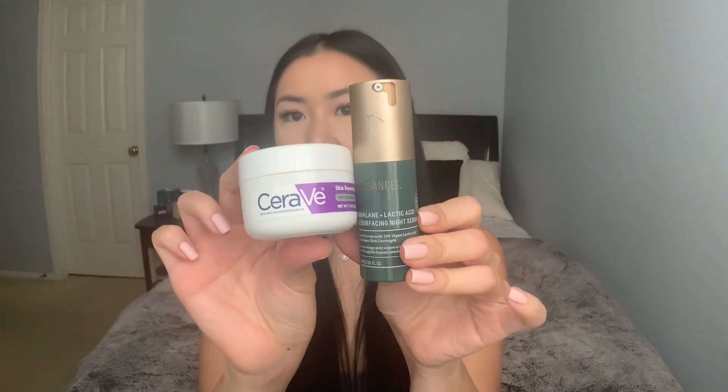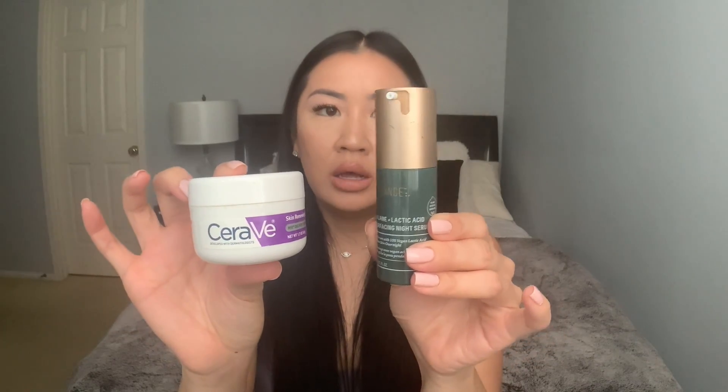Next is the CeraVe Skin Renewing Night Cream. It's a very heavy cream that softens and renews. It has ceramides just like the AM lotion — CeraVe is known for their ceramide ingredients. It restores protective barriers, it's fragrance free, and it's for normal to oily skin. It kind of smells like a hospital, but smells don't bother me. This is $13. When I use this night cream together with the Biossance serum, these two are like sorcery — I wake up and my face is supple, bright, and just renewed.